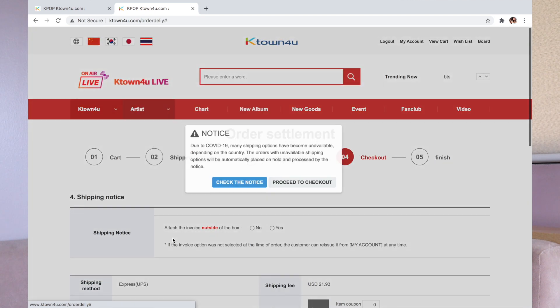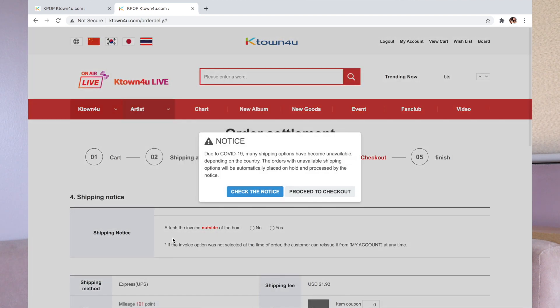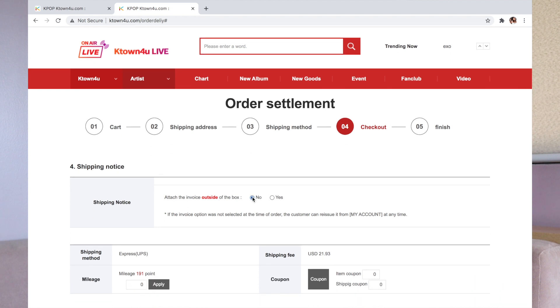I just click proceed to checkout. There's always a notice because given the pandemic, there may be circumstances with delays or problems. I click proceed to checkout, and there's a shipping notice with an option: 'Attach the invoice outside of the box — yes or no.' I always click no, because I want to avoid them opening it. If it says CD, sometimes they'll open it. Also take note that for personal consumption, you are only allowed to purchase six albums. If you exceed that, you will need to get a permit from the Optical Media Board — which is a hassle to obtain.